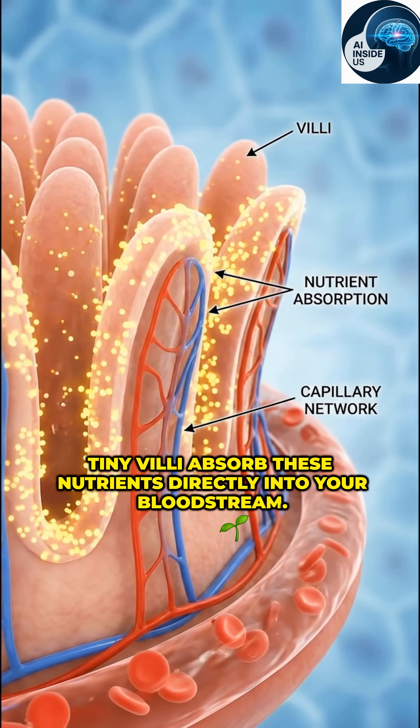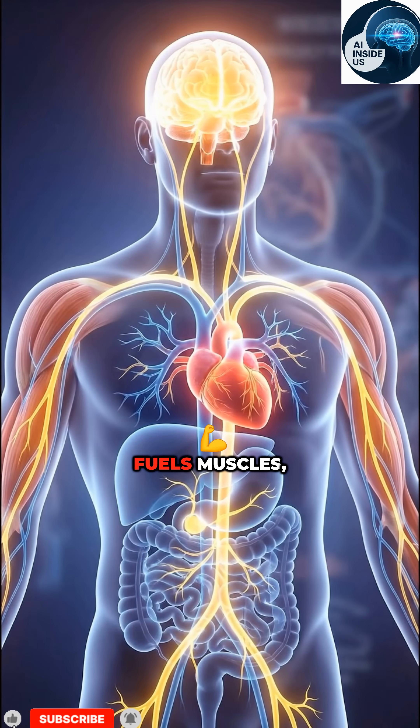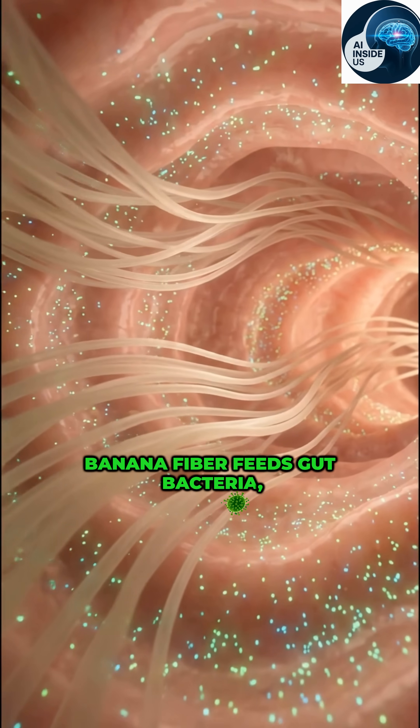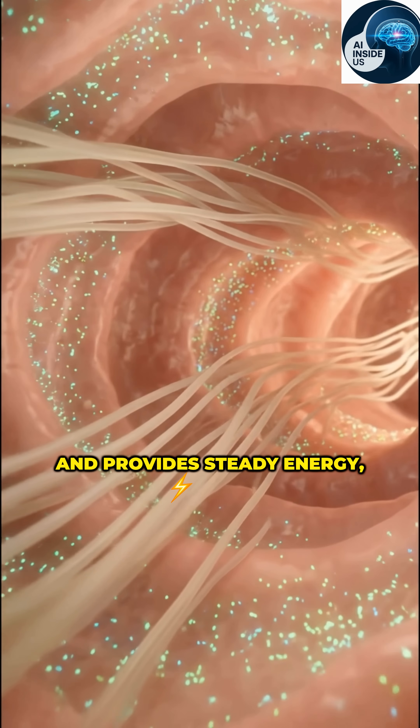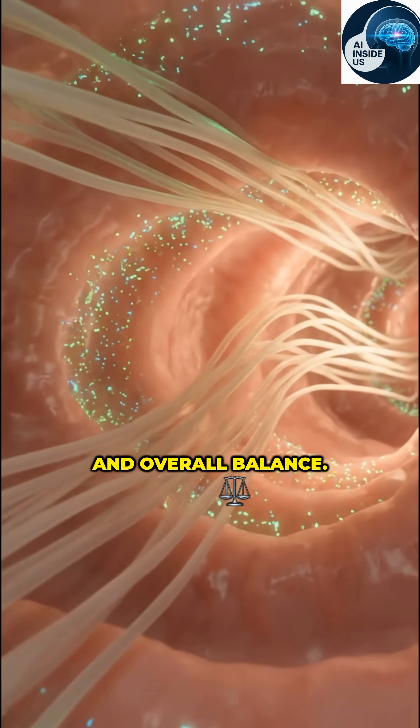Tiny villi absorb these nutrients directly into your bloodstream. Potassium supports your heart rhythm, fuels muscles, and helps nerve signals work smoothly. Banana fiber feeds gut bacteria, improves digestion, and provides steady energy, supporting heart health, muscle function, and overall balance.